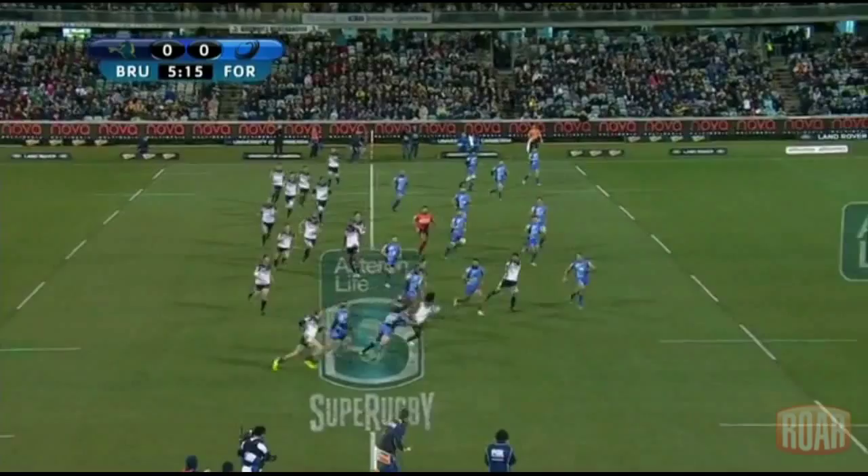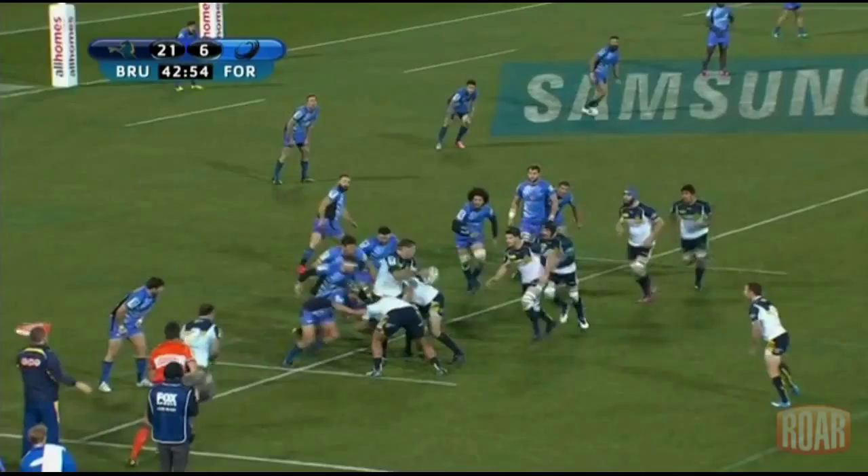His only try came early in the second half to kill off any hope the Force might have had of getting back into the match. Let's have a look at how the play leading up to that try unfolded.